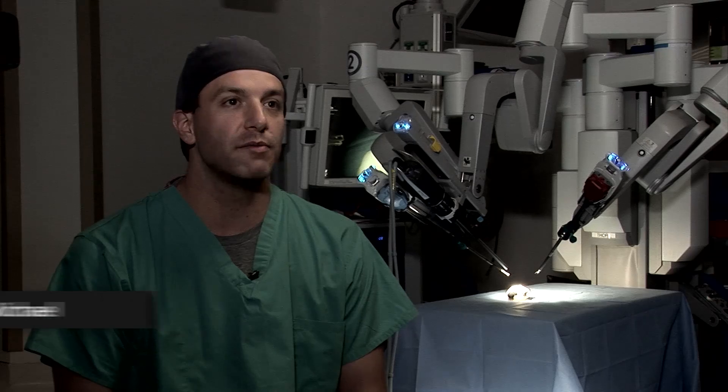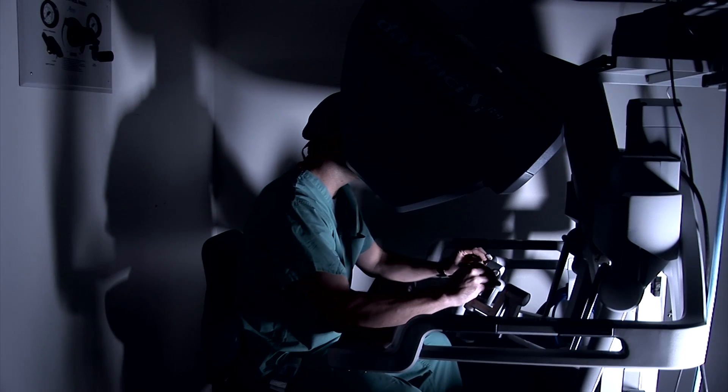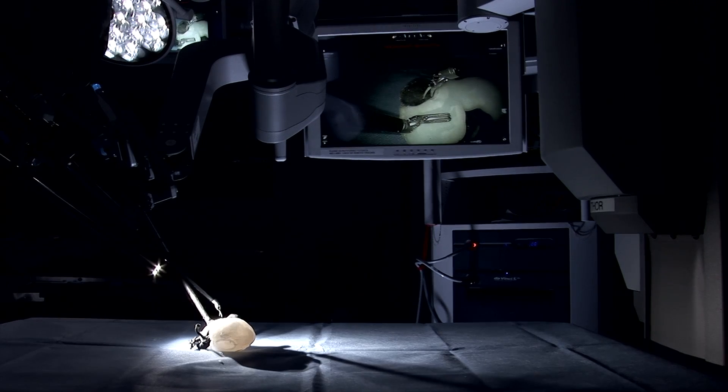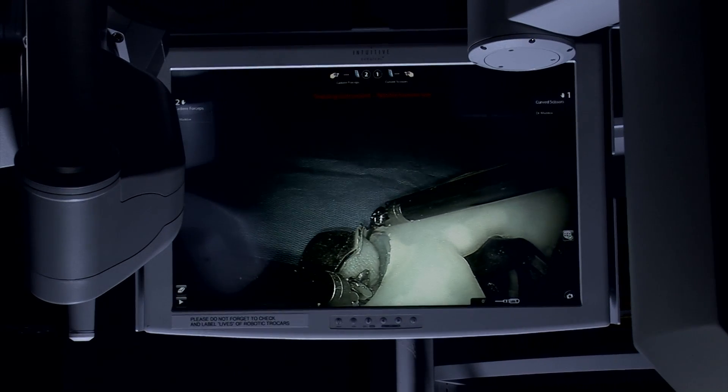The 3D models in my experience have really helped me, particularly with the really complex renal tumors. Those are the ones where you really want to stay away from any surprises on the day of surgery, and anecdotally, that's really been helpful for me.